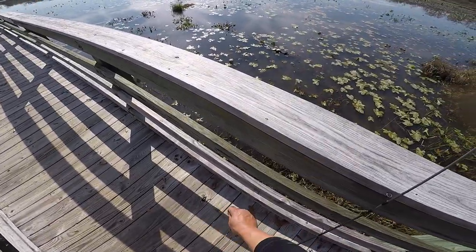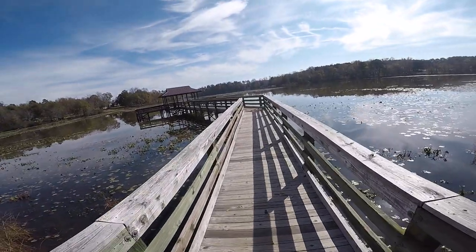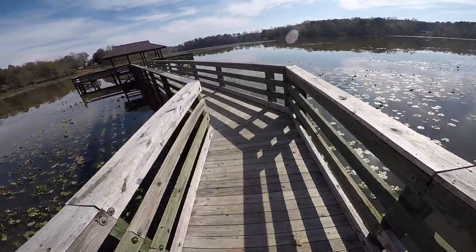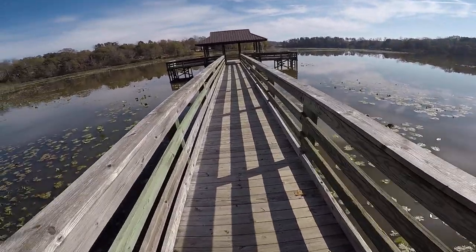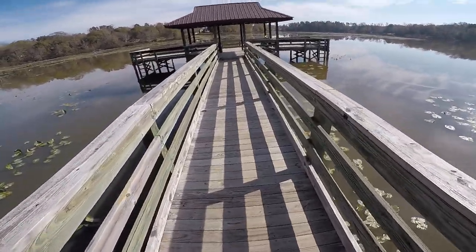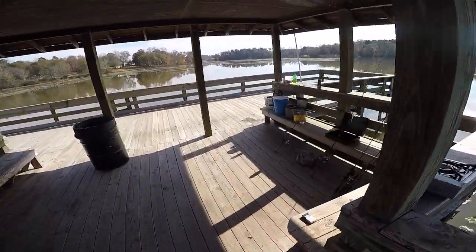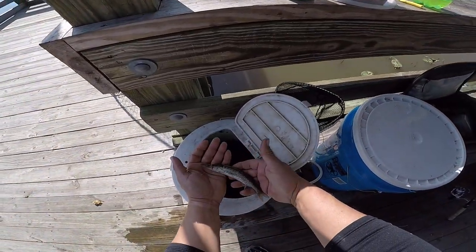We're going to take him home and put him in our fish tank. Getting back here to the minnow bucket. I'll show him to you one more time — and there's the chain pickerel.